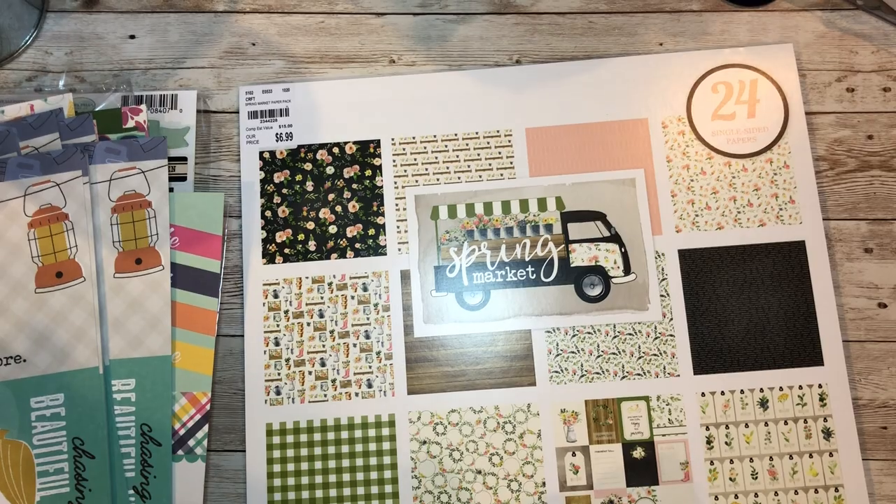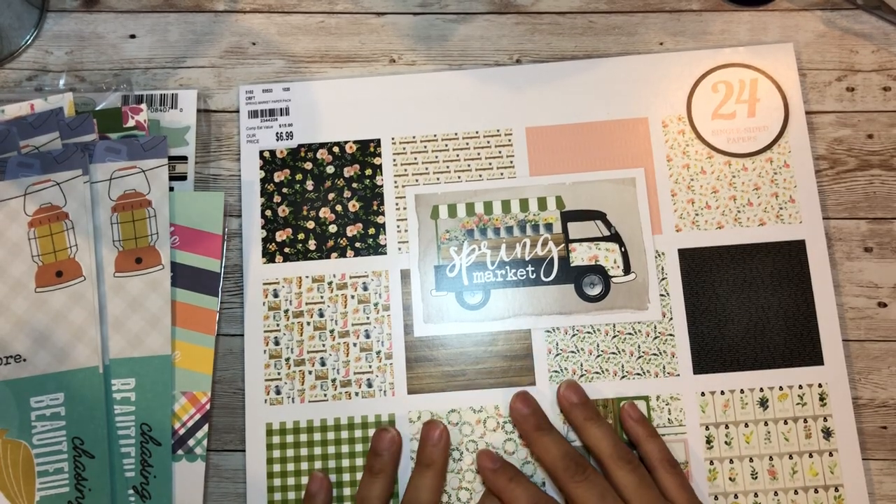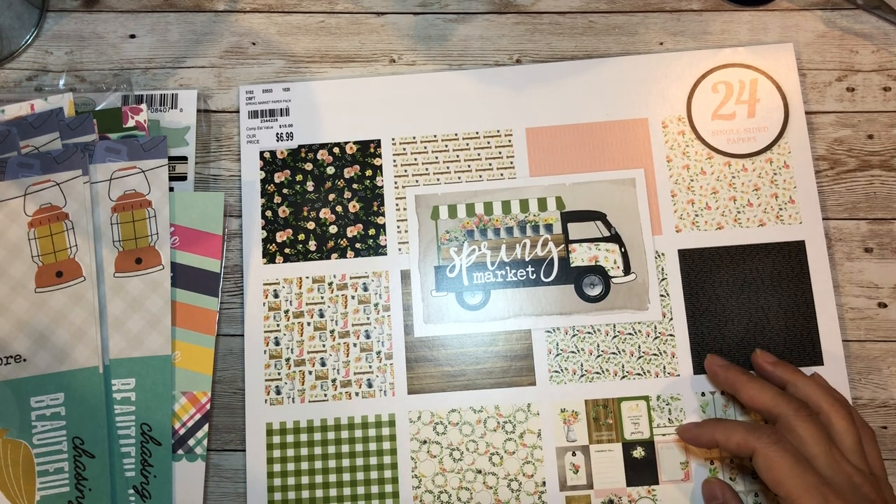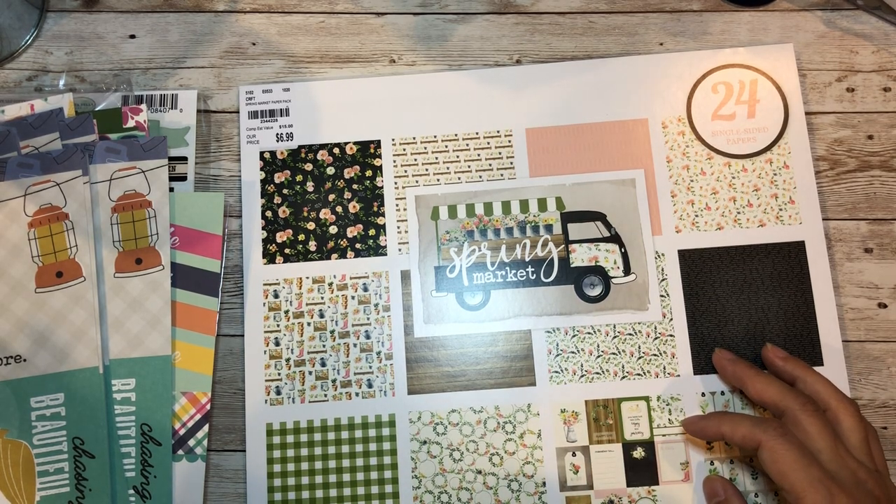That is my haul and I'll show you guys a part three because I went paper crazy and bought so much more. Thanks for watching and don't forget to subscribe - have a great day, bye!